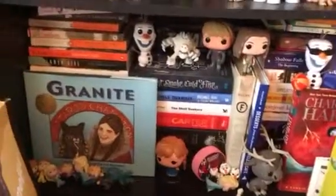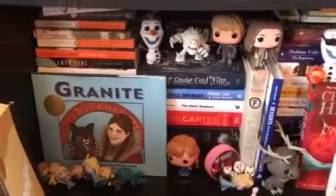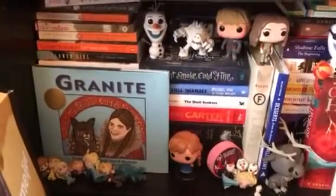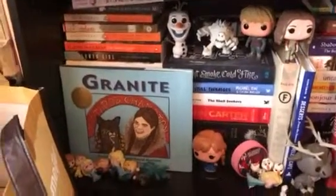At the bottom is just my mishmash of books that I didn't really think had any special place, so I put them down here. I like this granite book because my parents got it for me when they were in Alaska, and they got to meet the author and talk to her — or not, I'm sorry, not the author, I think it was the author's daughter, and got it signed.